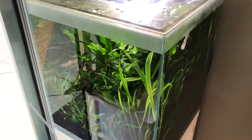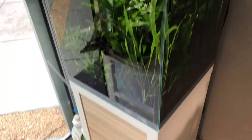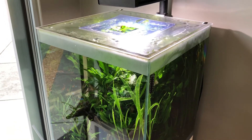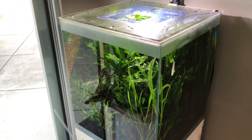So that, forgiving the reflections, is a look at my Fluval F-Series planted aquarium. Have a great rest of your day, week, and life, and always keep your hands in the tank.